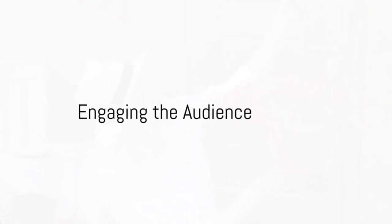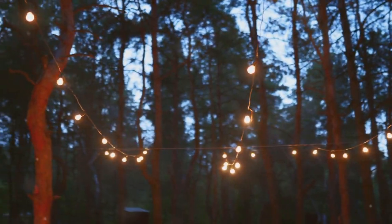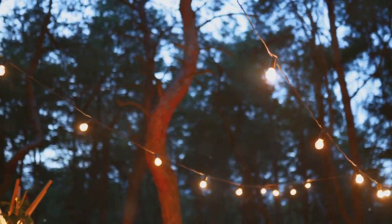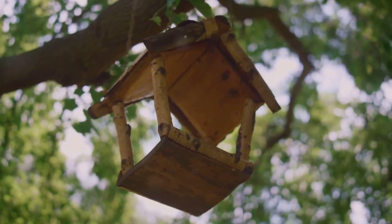Looking for ways to add personality to your garden? Let's dive into the world of DIY garden decor. Infusing your own style can not only enhance your garden's charm, but also add value to your home. Stay tuned to find out how you can bring your garden to life with these simple decor ideas.